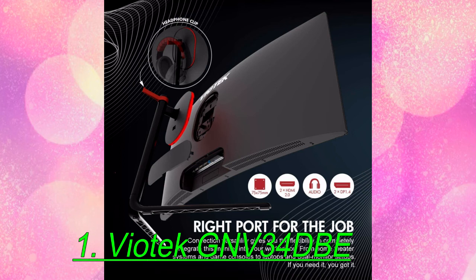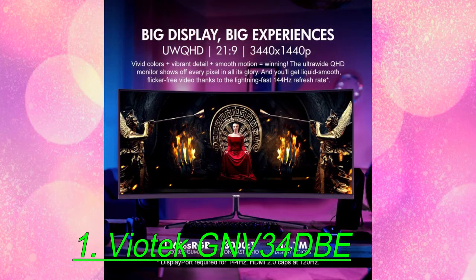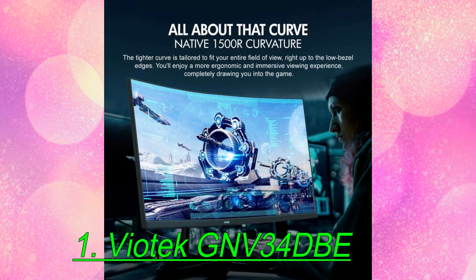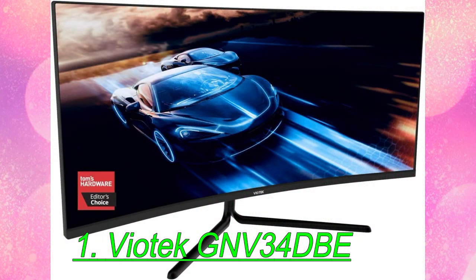You also get a 144Hz refresh rate and response times and input lag that kept up with 144Hz rivals during our testing. On the battlefield, we realized the high pixel density of a 1440p screen and smooth gaming without any screen tearing, thanks to FreeSync. Color and contrast were competitive with pricier gaming displays too.